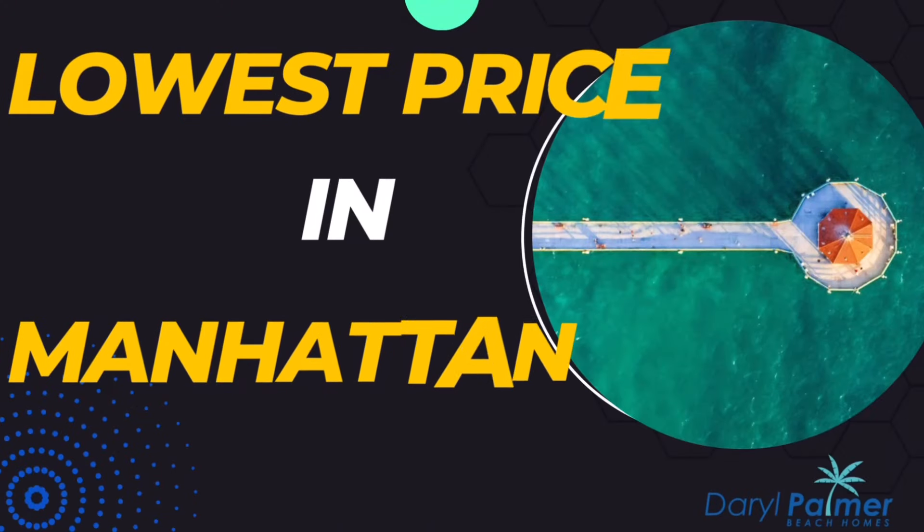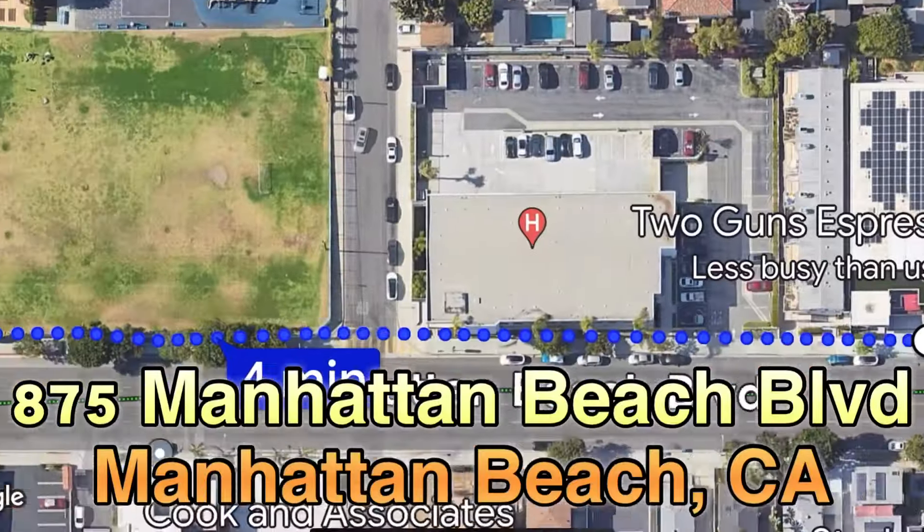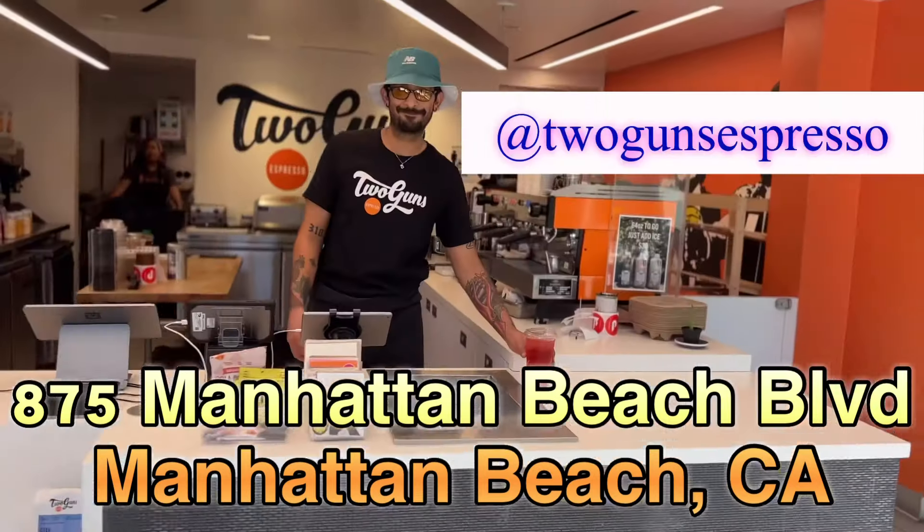I'm going to show you the lowest price house in Manhattan Beach right now by a whole bunch, but first, coffee at Two Guns. A lot of people don't even know this place is here. It's on Manhattan Beach Boulevard — the place is two blocks away.